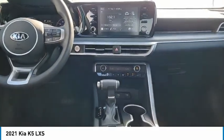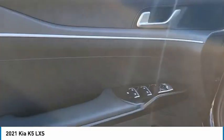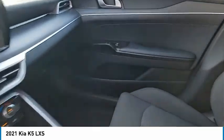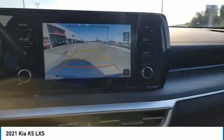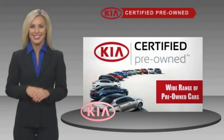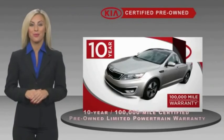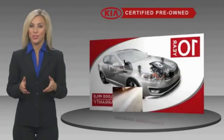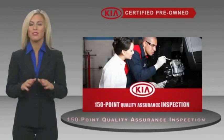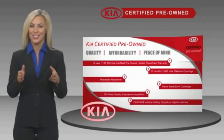Drive away with a great deal on this vehicle — call or stop in today. A certified pre-owned Kia offers confidence and reliability for the road, with a fantastic warranty, roadside assistance, and an intense quality assurance inspection, giving you total peace of mind.